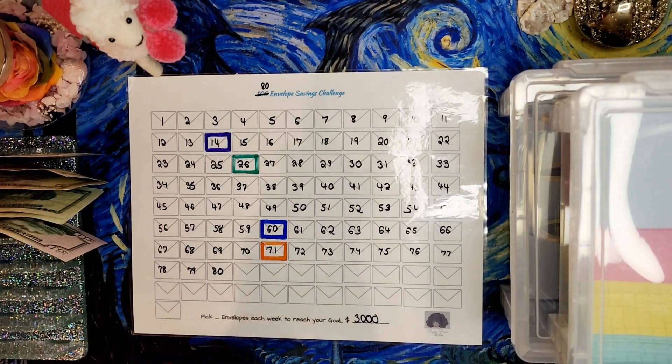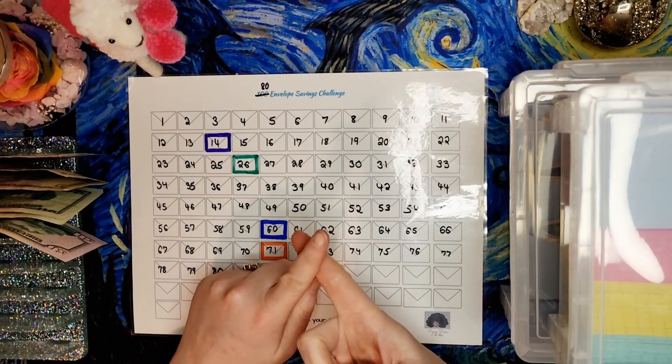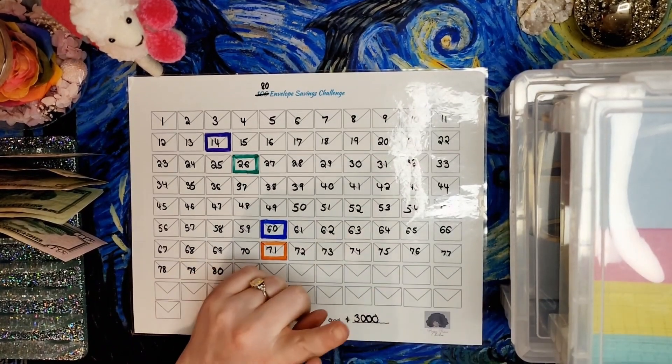Today I'm going to be stuffing five envelopes that I selected via a random number generator from 1 to 80. Those envelopes are the 3, the 5, the 4 — interestingly picked those 3 — the 66, and the 17.